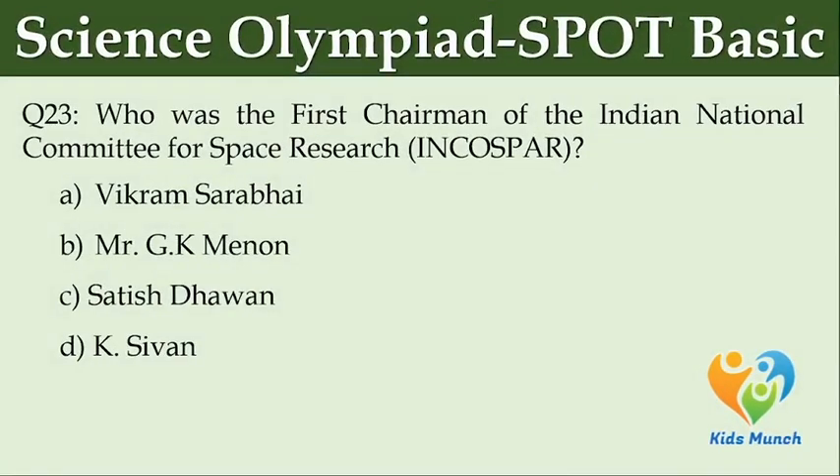Who was the first chairman of the Indian National Committee for Space Research? Option A: Vikram Sarabhai. Option B: G.K. Menon. Option C: Satish Dhawan. Option D: K. Sivan.